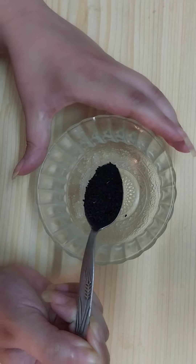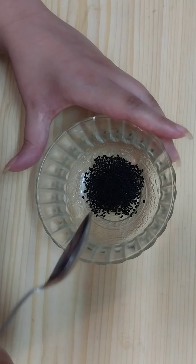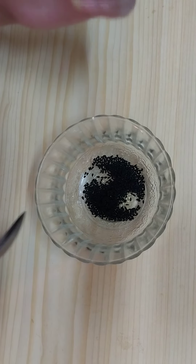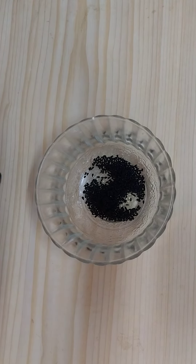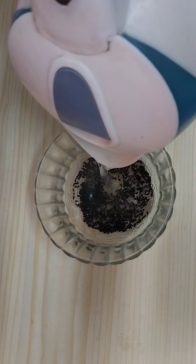The first ingredient we will need is one teaspoon of black cumin seeds, also known as black seeds or kalonji seeds. Add one teaspoon of it, then add 20 ml of hot boiling water on it.